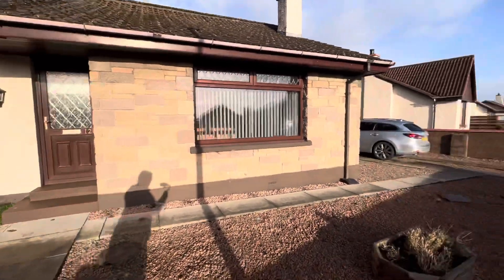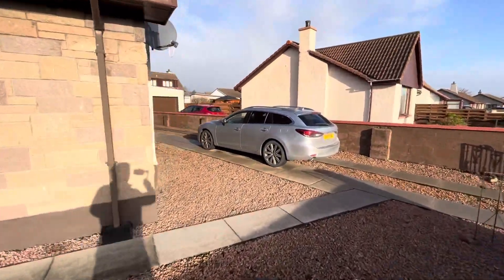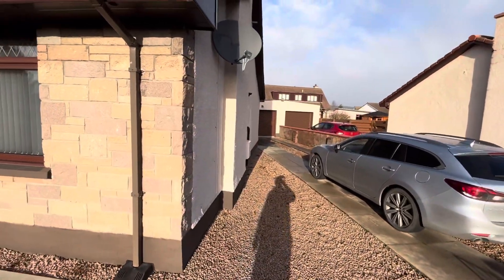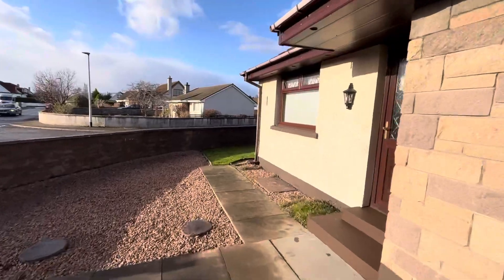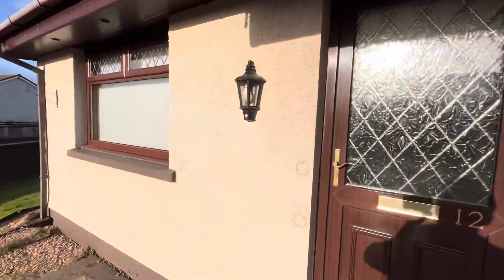So the driveway to the side and garage with workspace behind it there. Quite a large garden. I'll just give you a quick tour of the property.